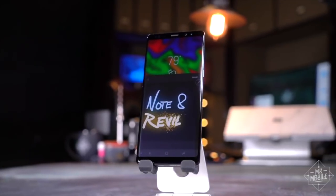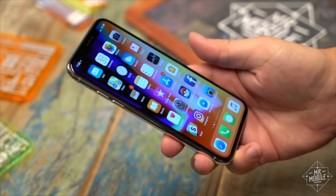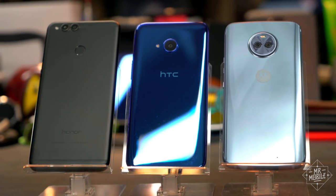A thought occurred to me as I was reviewing the Galaxy Note 8 last year, then it popped up again when I took a look at the iPhone 10. A lot of people think you need to pay $900 to $1,000 for a good smartphone these days. And you know what? You don't. I'm Mr. Mobile, and these are my top picks for affordable smartphones at the top of 2018.